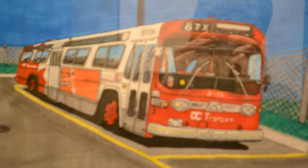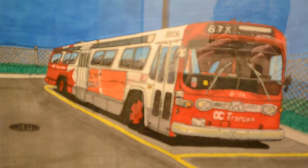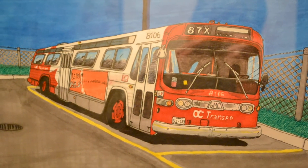We're here in my bathroom. Why, you may ask? Simply because the lighting in here is very good and I sort of have a dark apartment.